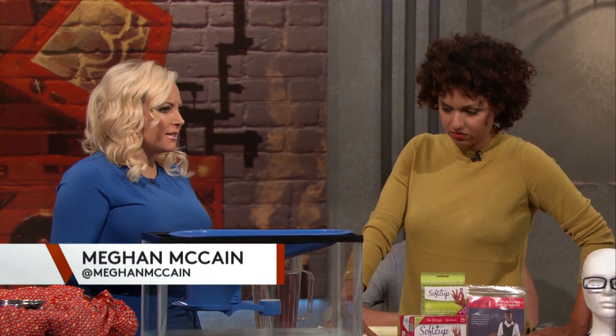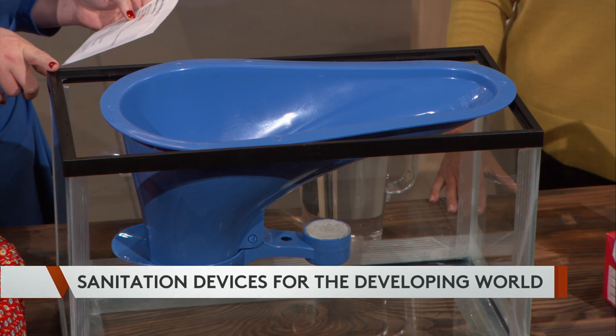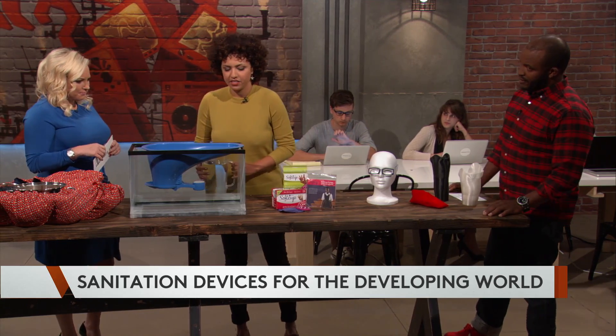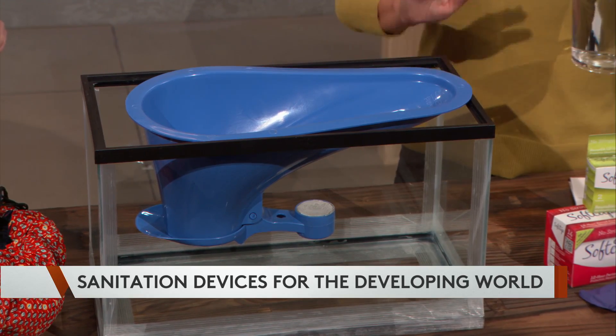There are 2,000 deaths a day worldwide attributed to the lack of proper sanitation facilities. This is the SATO toilet pan, and it helps make latrines more sanitary by stopping the attraction of insects and isolating excrement. The best way to deal with this is just to show you.